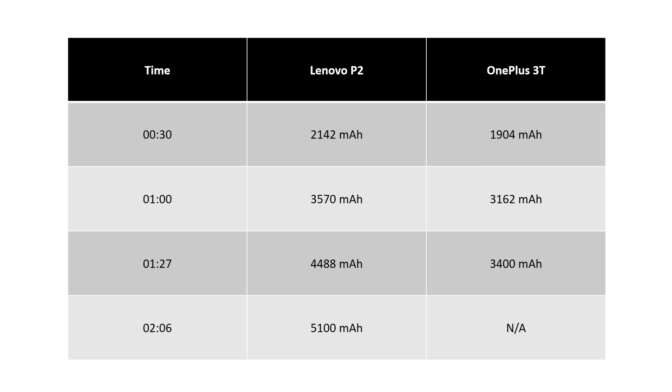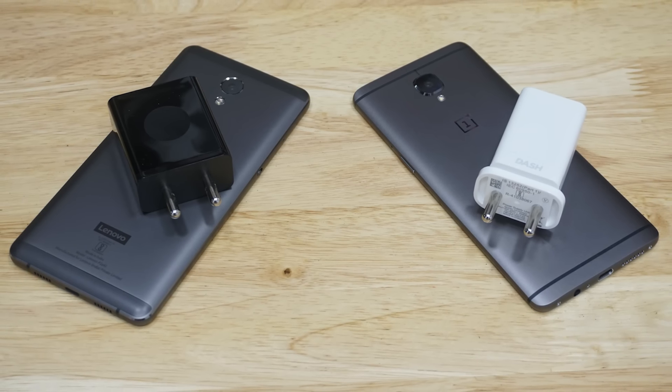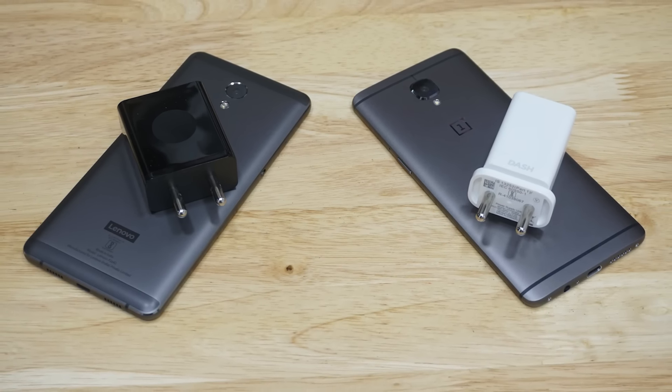Overall, both phones charge quite fast. The P2 charges faster in terms of mAh, but the higher-capacity battery means the OnePlus 3T reaches 100% a lot sooner. So there's no clear winner here — what's your choice: rapid charge or dash charge?